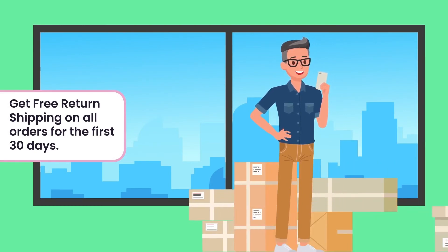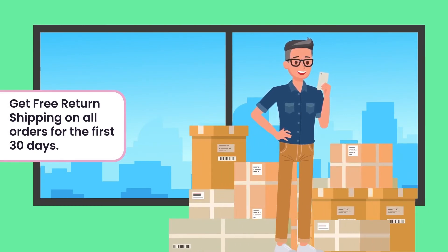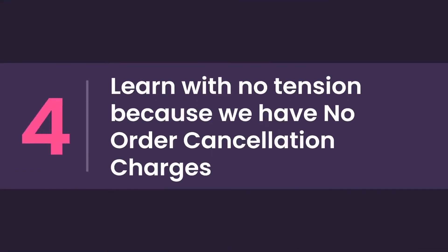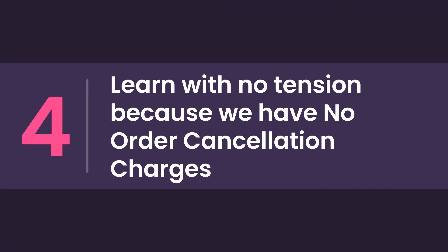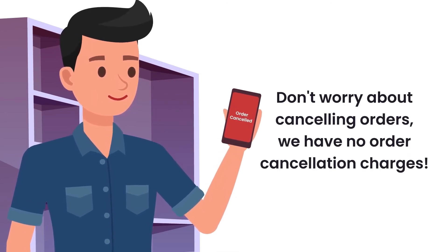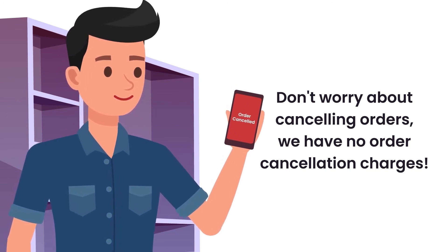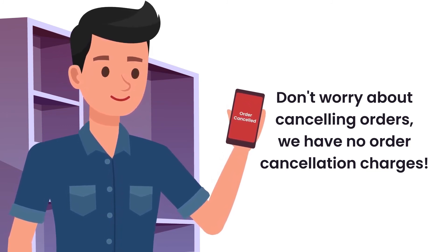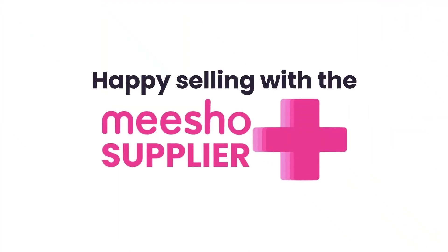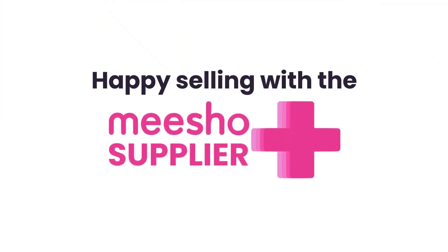Send out orders worry-free with free return shipping. While getting used to selling online, order returns may occur, but we have waived all return shipping charges in your first 30 days — your entire margin is yours. And there are no order cancellation charges: if you can't fulfill an order for any reason — out of stock or busy with festivities — you can cancel without any supplier cancellation penalty.